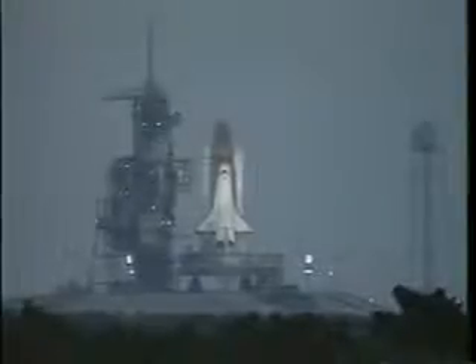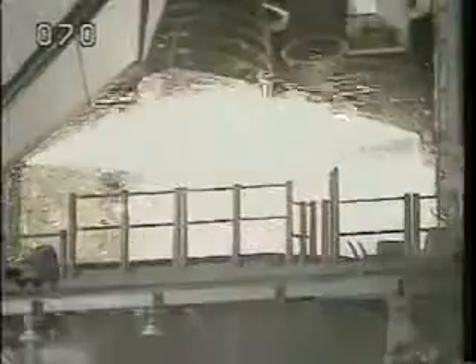You'll see in just a second the water deluge coming down, the engines starting — and this time starting for good. A little twang, and when the solid rocket motors ignite, you're going out of town very quickly. It was a beautiful launch, felt great on board.